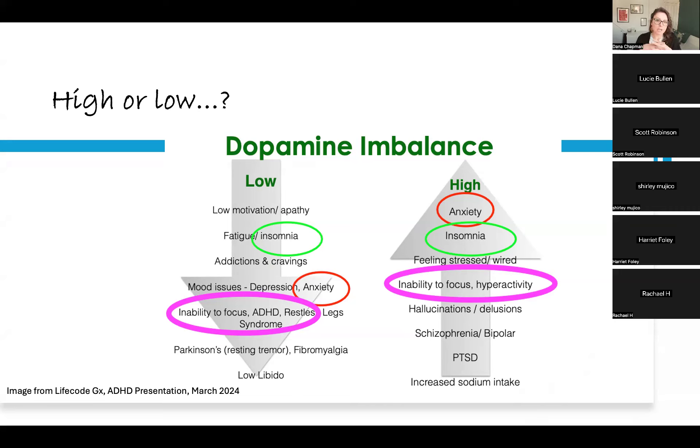If you have ADHD, you may have been told that all the activities you do are because you are seeking that dopamine hit or need to increase your dopamine. But do you actually have low dopamine or high dopamine? Some of the symptoms of low dopamine and high dopamine are the same — insomnia, anxiety, and inability to focus are all symptoms of both. Dopamine is very excitatory, so if you have too much of it, your brain won't stop and you will struggle to have focus.